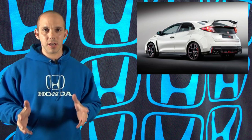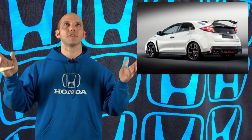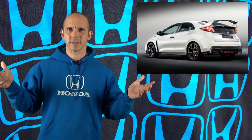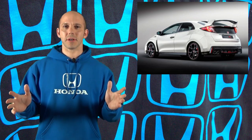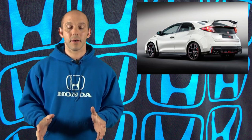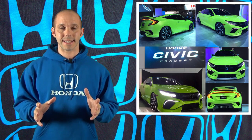I have been talking about the Civic Type R coming to the United States for about two years. It's been forever. And there were some doubters, but it is coming. We're not sure when, but this is what's happening with the 10th generation 2016 Civic.